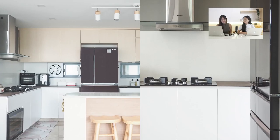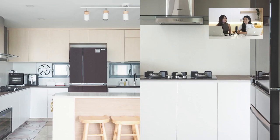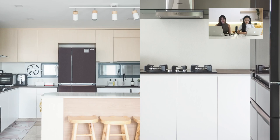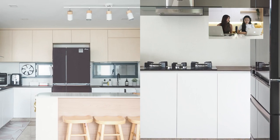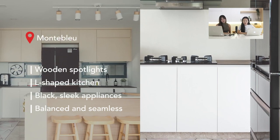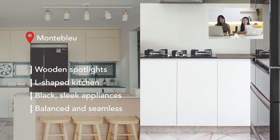Our final home is Mountain Blue. What really stands out are the wooden spotlights that emphasise the kitchen island, making it a great spot to socialise while cooking. The black fridge and dark wooden countertop give a modern look, softened by the wooden tones throughout, creating a really nice and cohesive kitchen.